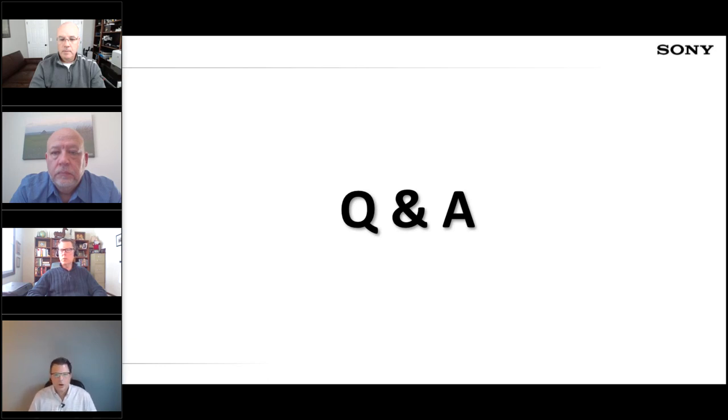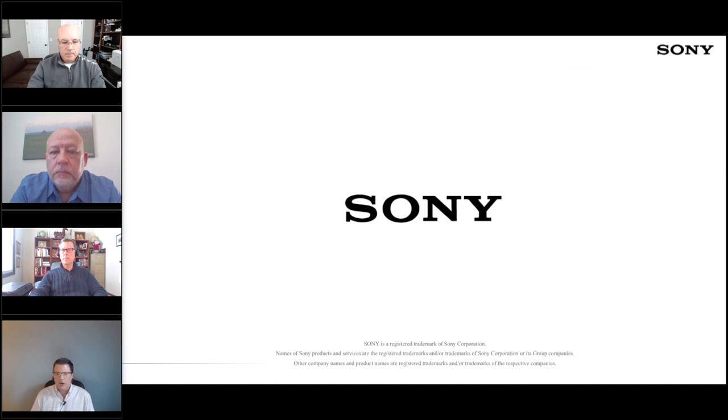No more questions. Do submit any last-minute questions that occur to you and we will follow up with you directly to make sure you get the information. Don't be afraid of in-depth engineering questions. For pricing and more information, be in touch with your Sony Healthcare representative. Otherwise, I wish everyone to stay happy and healthy. Stay safe. Happy holidays. Thanks for your time today.